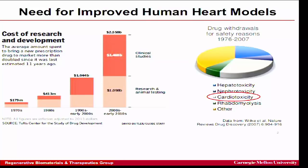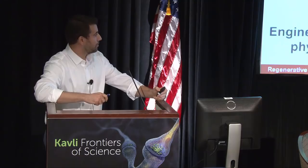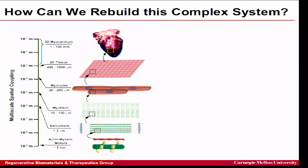This pie chart shows drug withdrawals for safety reasons — drugs that made it to market but turned out to have horrible side effects when used widely. Cardiotoxicity, which is heart damage, is essentially the largest slice — it's the leading cause of drugs failing in humans, and these are drugs not even intended to help the heart, just having off-target effects. If we had an engineered human heart muscle in a dish that accurately recreated adult physiology, we could radically reduce drug development costs.